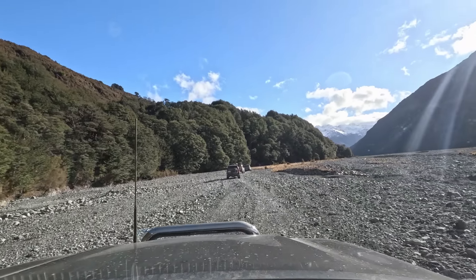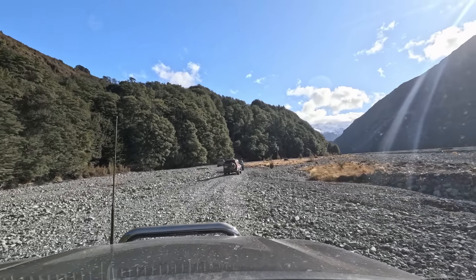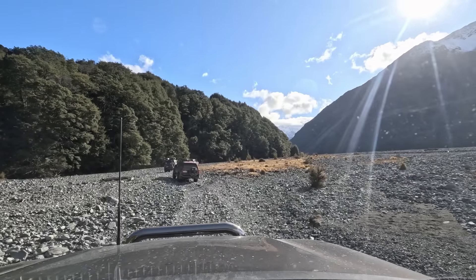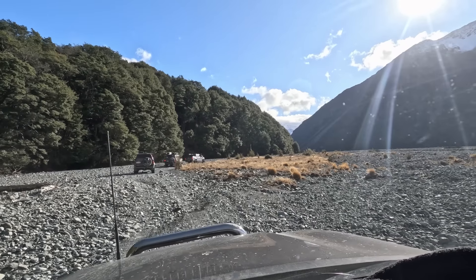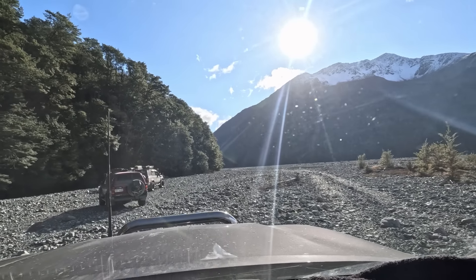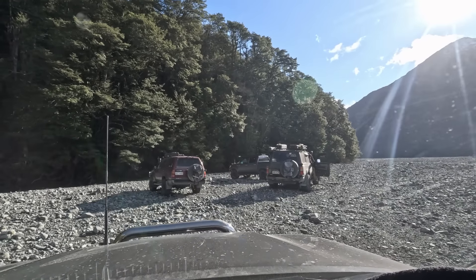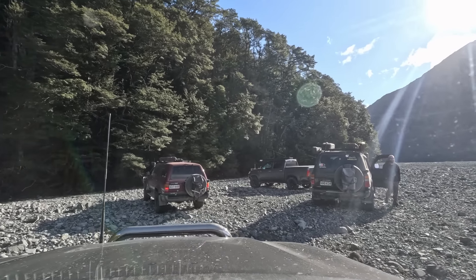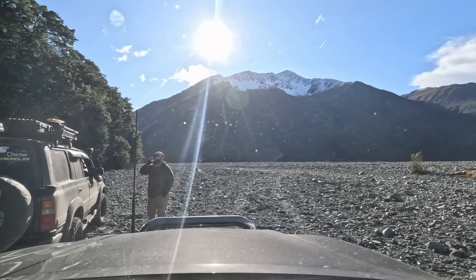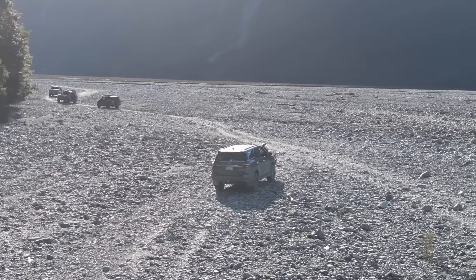I'm thinking at the base of these trees here there's a nice wee spot — we'll do lunch. I can smell my little pizzas now. I can probably even pull up on this grass section here. Anywhere, I'm more than happy whatever we do. That was a nice wee lunch stop — now we'll carry on back up the valley.